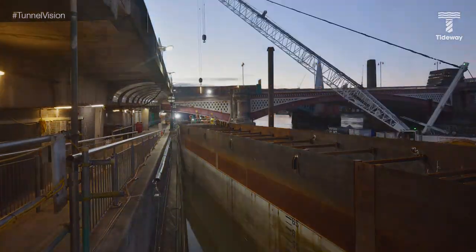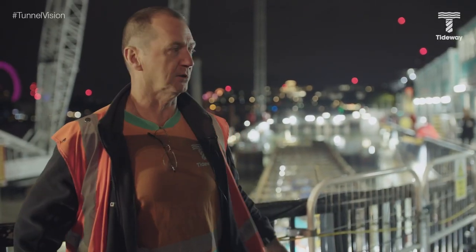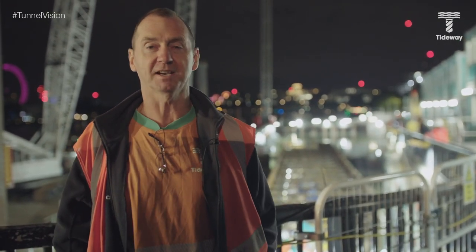Everything worked very smoothly, there were no hiccups — it went exactly as planned. It's opening up a load of work now: we have two more in-situ culverts to build in the cofferdam and then the shaft to finish sinking. So that's Blackfriars, just one piece of the Tideway puzzle.